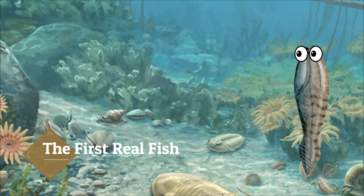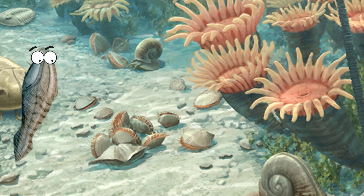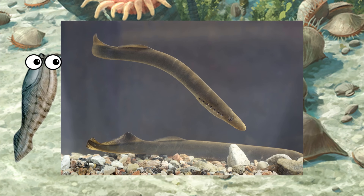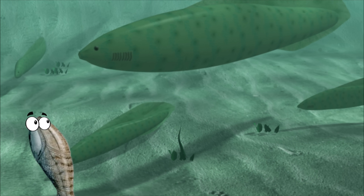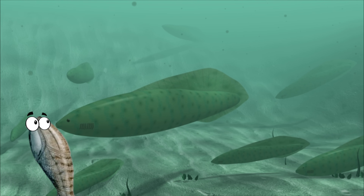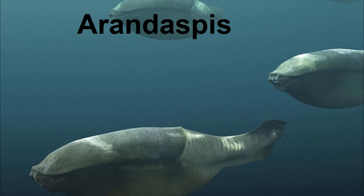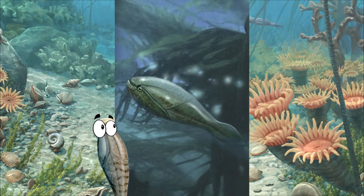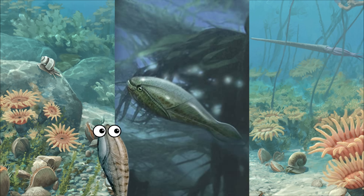For millions of years at this point, there have been chordates. But we have lived in the shadow of the arthropod masters of the world, as well as other invertebrates. For the most part, the very first chordates more resembled hagfish and lampreys than any true bony fish. And I use the term chordate rather than vertebrate, because at that time our ancestors didn't even have a true backbone yet. But the next step in our evolution would take place here in the Ordovician, with the appearance of Arandaspis. Even though it was just 15 centimeters or 6 inches long, in terms of our evolutionary history, these guys are a pretty big deal. It's believed that Arandaspis was one of the first vertebrates, as well as one of the first true fish.